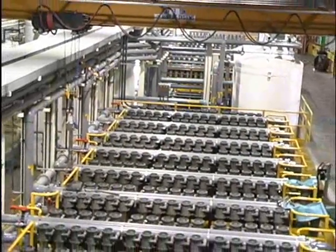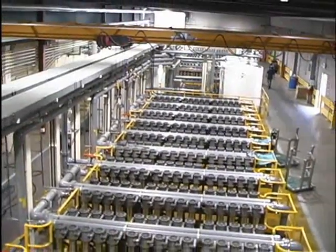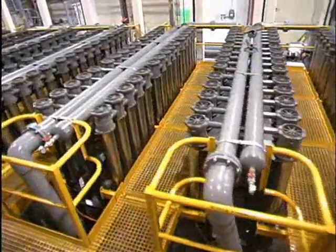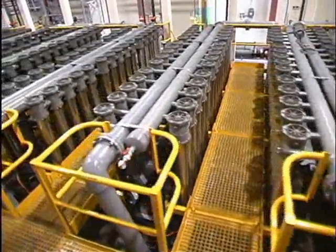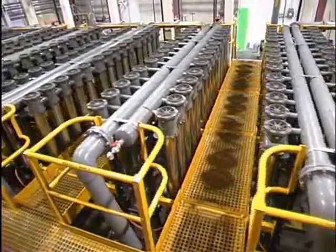A total of eight modules consisting of 90 cells each were added to the White Pine Refinery. Seven modules are used for copper control, and one module is used to replace the secondary liberator circuit which decopperizes the electrolyte bleed before it is sent to the nickel sulfate plant.